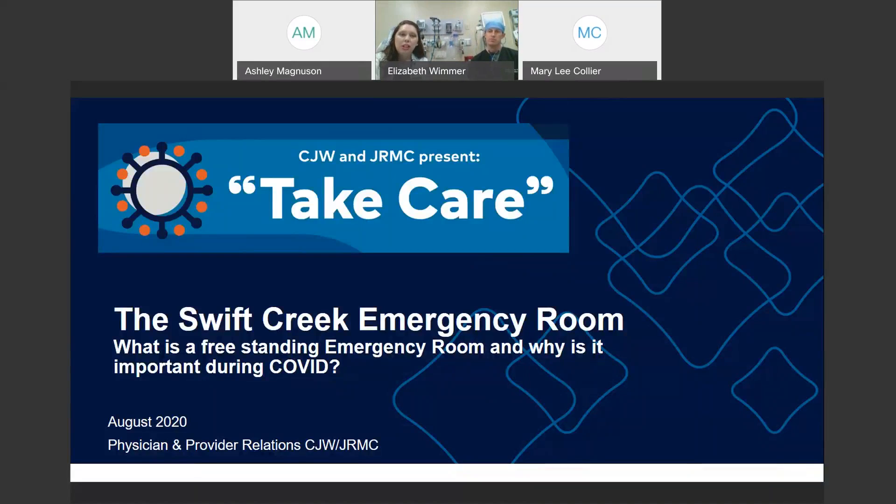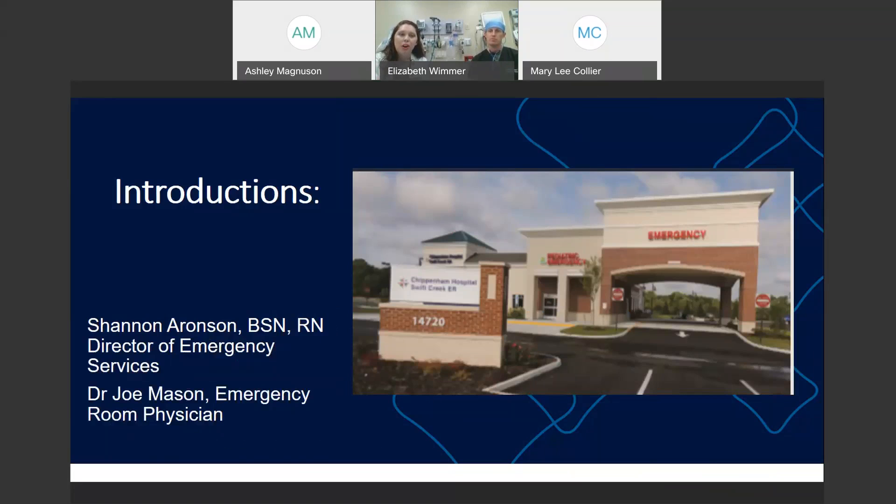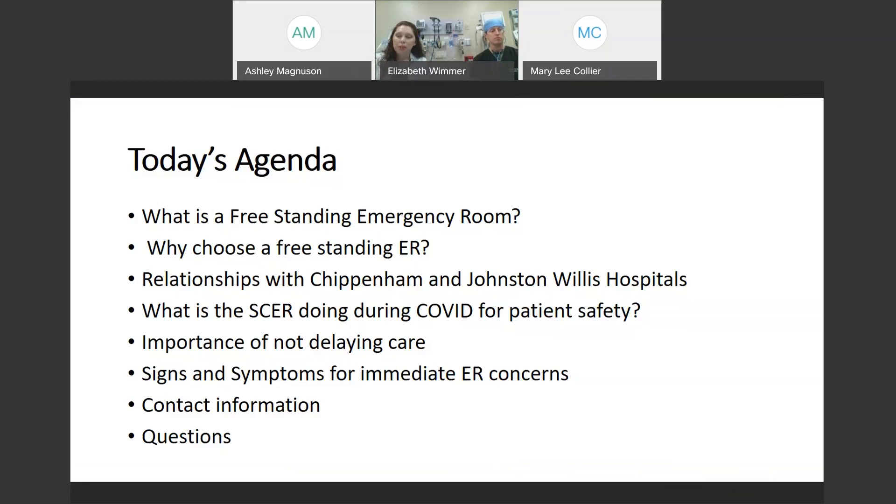I'm just going to go through the agenda here. This is Swift Creek Emergency Room. We are on Hull Street right across from Woodlake and directly in front of the Hobby Lobby store. Today we're going to talk about what is a freestanding emergency room, why would you choose a freestanding ER, our relationship with Chippenham and Johnston-Willis Hospital, what Swift Creek and our sister facilities are doing during COVID for patient safety, the importance of not delaying care in an emergency, signs and symptoms to look for for immediate emergency concerns, our contact information here at Swift Creek, and we'll open up for questions at the end.